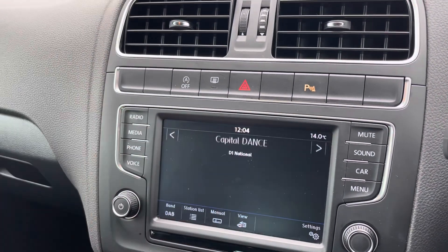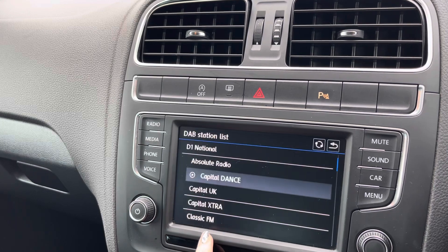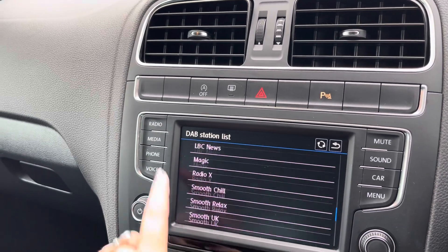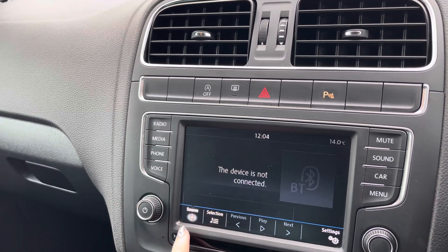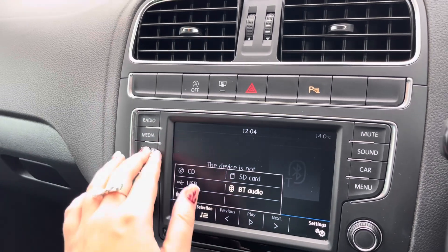Moving over now to the main media screen. On this media screen is where you have access to the DAB, AM and FM radio wave bands with a variety of preloaded radio stations to choose from. However, you can also connect devices via Bluetooth, aux and USB to listen to your own music.